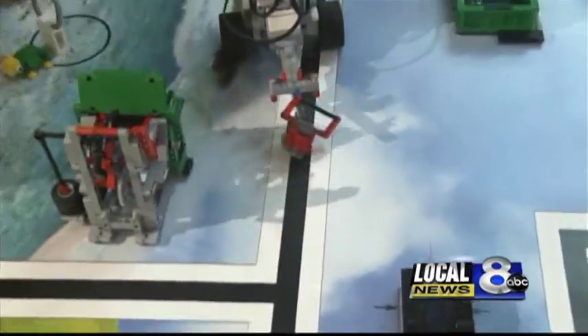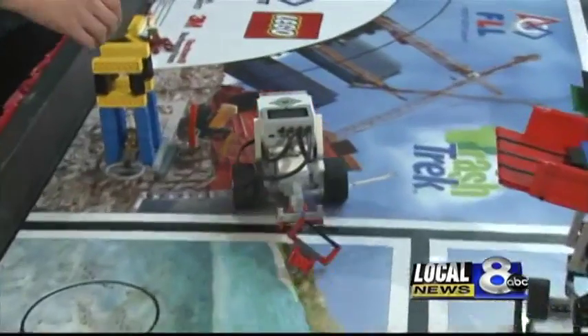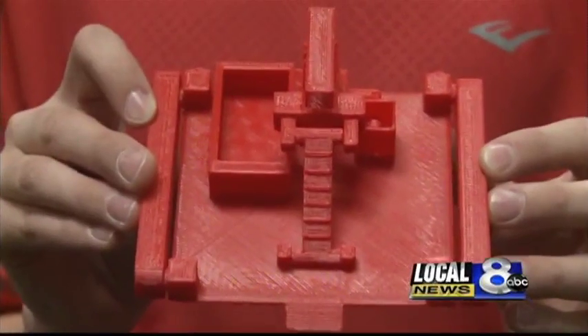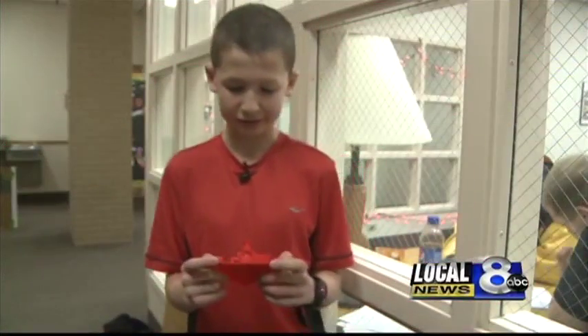Aside from the robot competition, students must make a project solving a problem they see in the world today. Case and Summers used a 3D printer to create a model of a moving composter, a spin-off of the normal garbage truck.